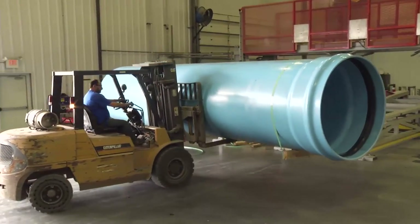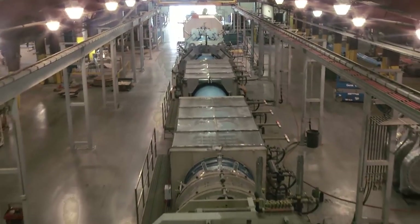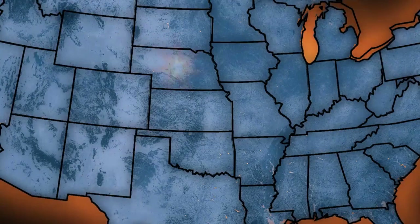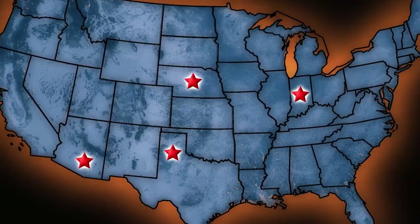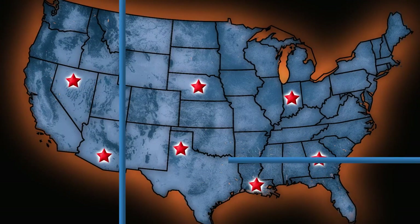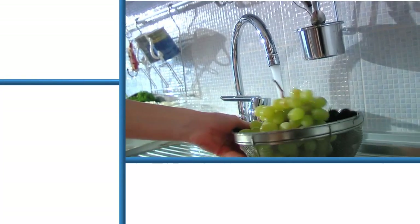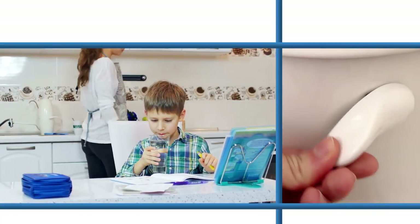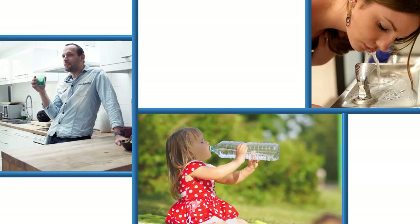Diamond Plastics has also grown by supplying PVC pipe for industrial and municipal applications. Starting out with two facilities, Diamond Plastics now has seven geographically strategic plant locations across the United States. We all use PVC pipes every day, even if we never see them. They carry water to and waste from our homes, businesses and schools, improving the health and convenience of our everyday lives.